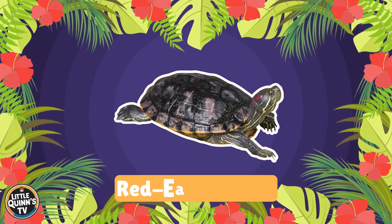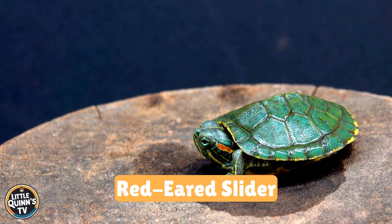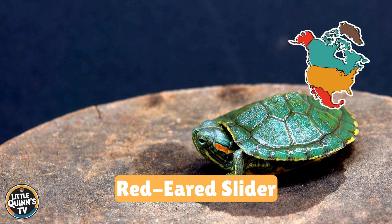This is a red-eared slider. It's a popular turtle with red stripes near its ears. They usually can be found in North America.